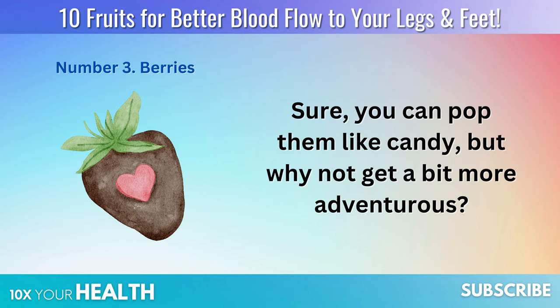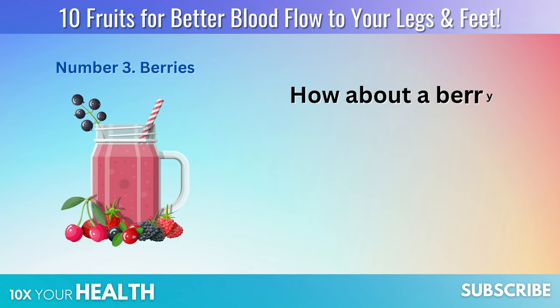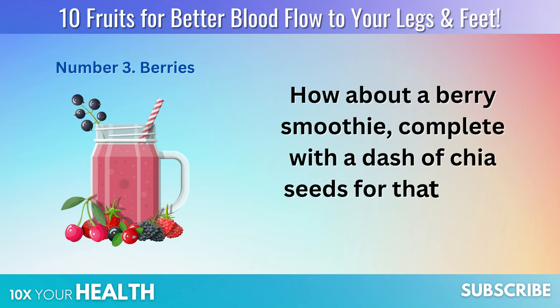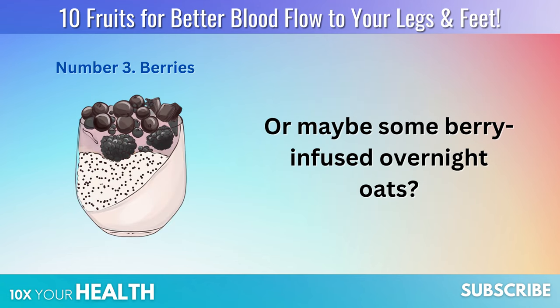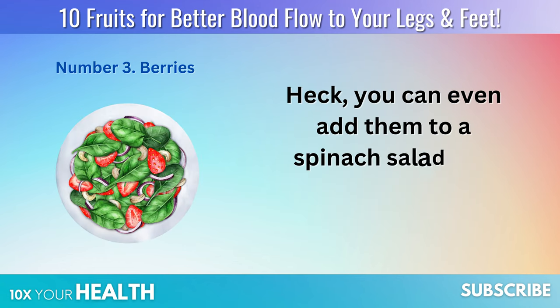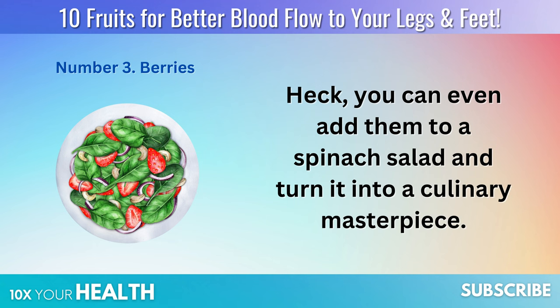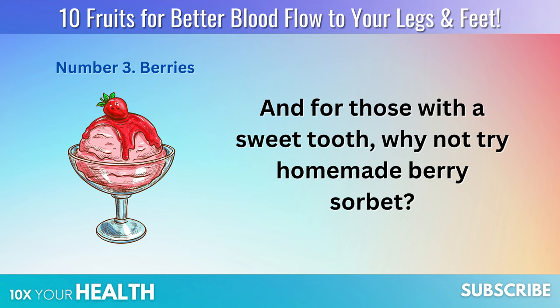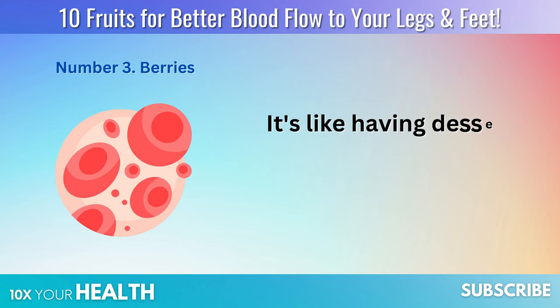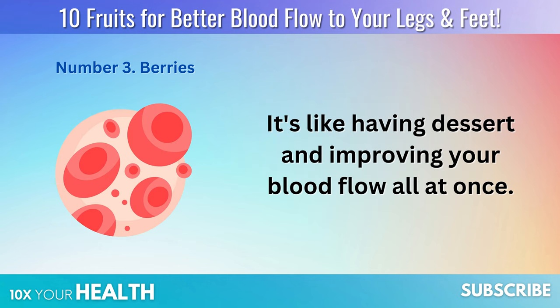On to the fun part: incorporating berries into your diet. Sure, you can pop them like candy, but why not get a bit more adventurous? How about a berry smoothie, complete with a dash of chia seeds for that extra health kick? Or maybe some berry-infused overnight oats? You can even add them to a spinach salad, or try homemade berry sorbet — it's like having dessert and improving your blood flow all at once.